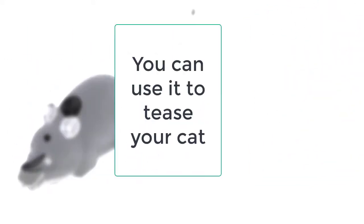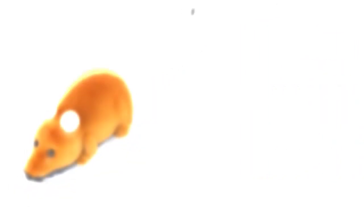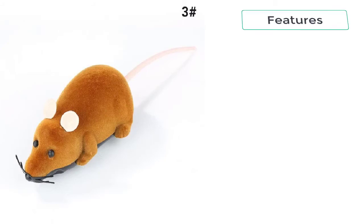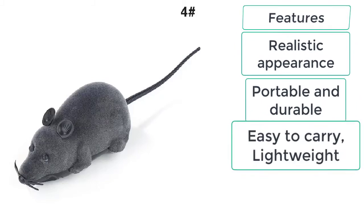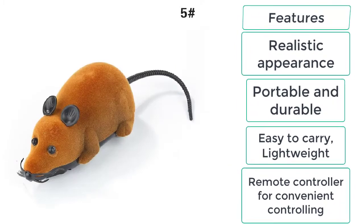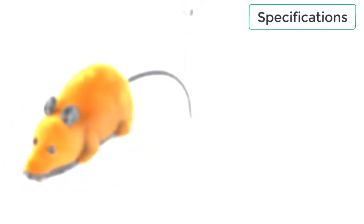The Wireless Mouse Cat toy is portable and easy to carry, and the cat will love to chase the electronic mouse. Features include: realistic appearance, portable and durable design, easy to carry, lightweight build, and a remote controller for convenient controlling.